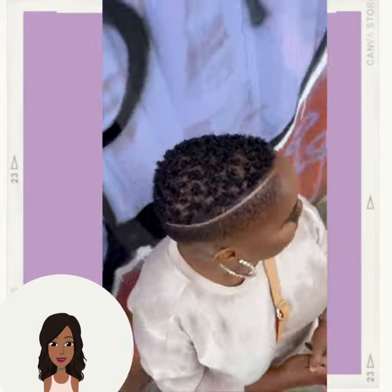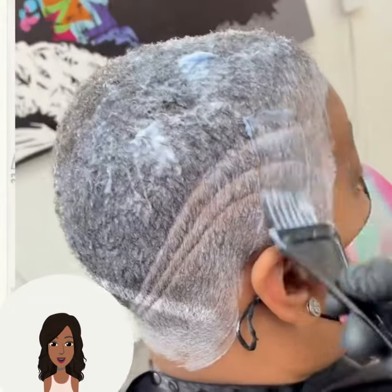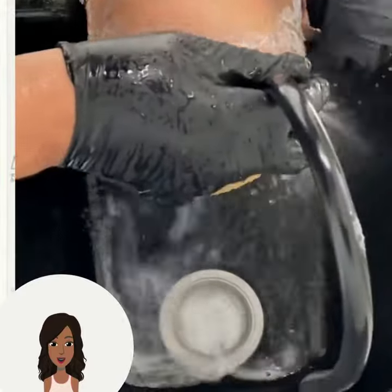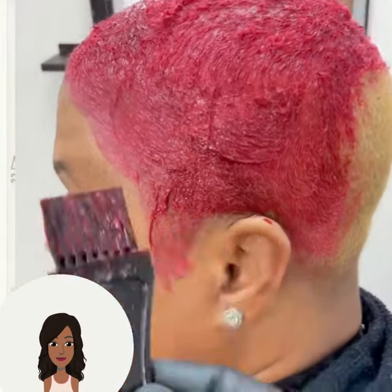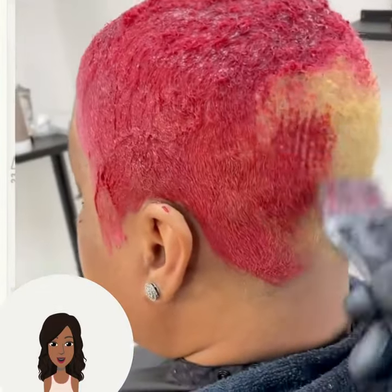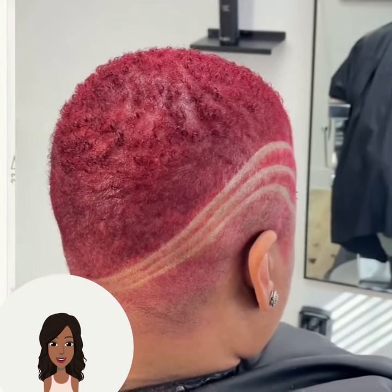And then another fade here with a nice line parting. They are dyeing their hair red. Oh, very nice — I love it.